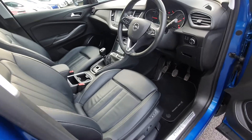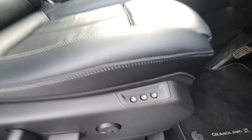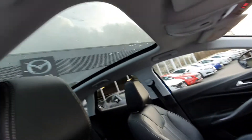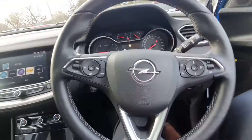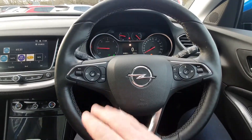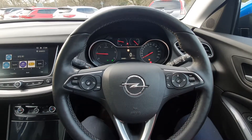You have keyless entry, electrically adjustable seats with memory seating, and full electric windows. There's also a panoramic roof and a multifunctional steering wheel with all your cruise control settings on the left, a heated steering wheel, and all your Bluetooth and media settings on the right.